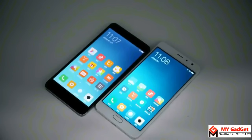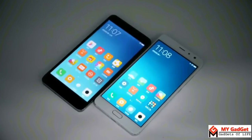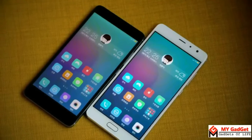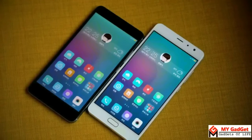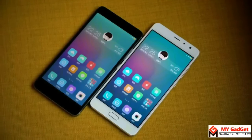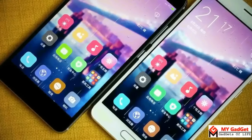The Redmi Note 4 has a 5.5-inch Full HD IPS display with a pixel density of 401 pixels per inch. It has additional features like luminous screen, sunscreen, and eye protection. Sunscreen boosts brightness for easy visibility under intense sunlight, while the luminous display reduces brightness at night to avoid eye strain. The Redmi Pro also has a 5.5-inch OLED display with a pixel density of 342 pixels per inch, and also supports sunscreen, luminous display, and eye protection.